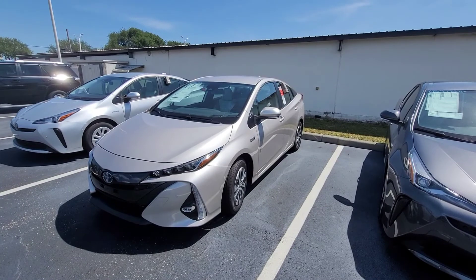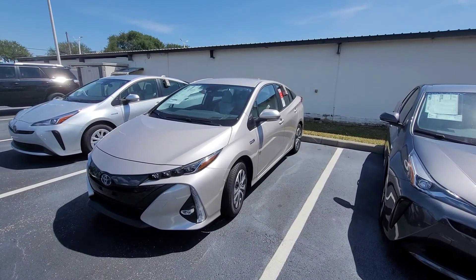Again, it's Eric at Toyota Melbourne. 321-254-8888, extension 282.